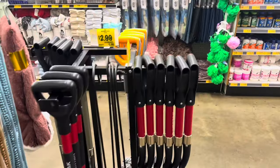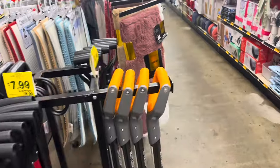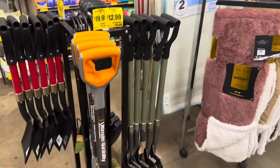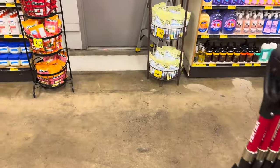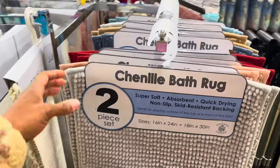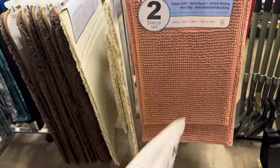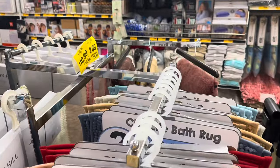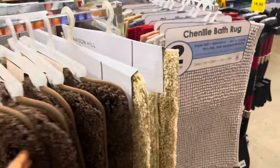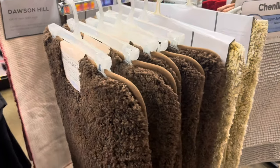Over here they're looking at shovels — $7.99 for the little ones, $19.99 for one and $12.99 for the other. They also have some bath rug sets: the small and large set is $10.99, and then the bigger ones over here are $9.99 and $12.99.